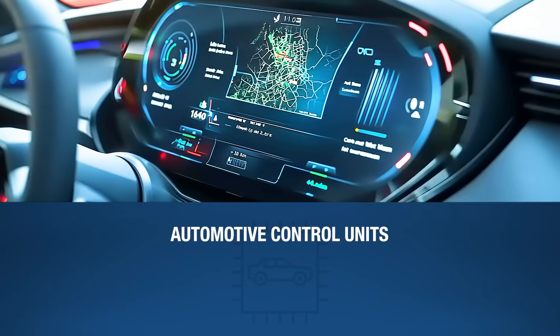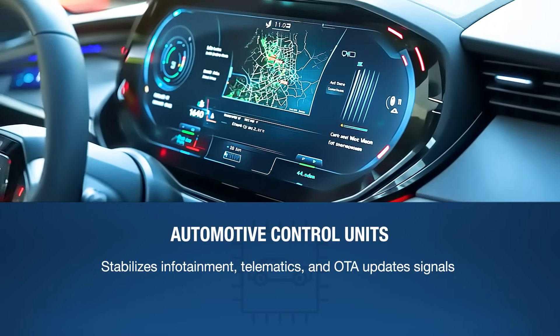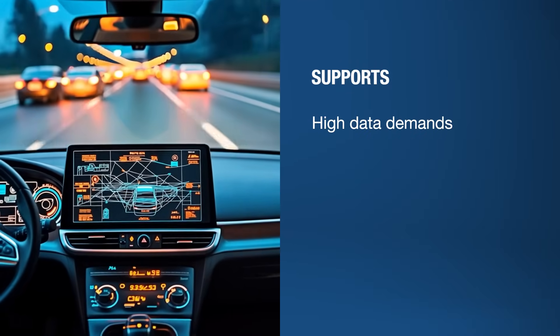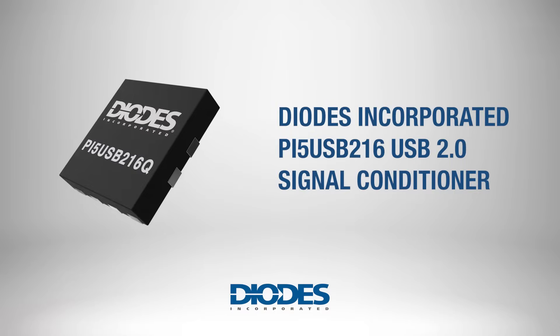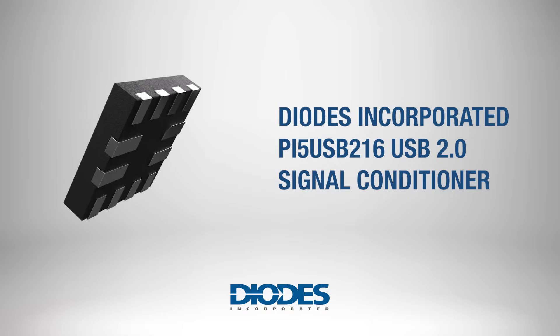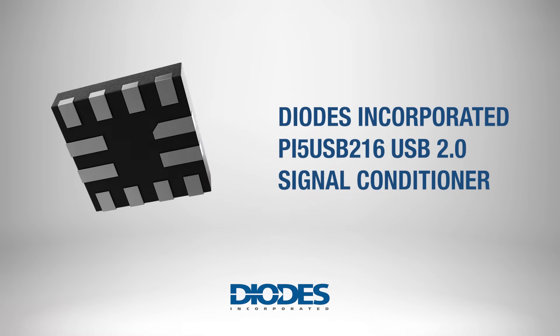In automotive control units, it stabilizes signals for infotainment, telematics, and OTA updates. It also supports high-throughput demands in autonomous vehicle development and strengthens fleet management and V2X communication. Ideal for complex systems, the PI5USB216 gives engineers greater flexibility and control in optimizing USB performance.